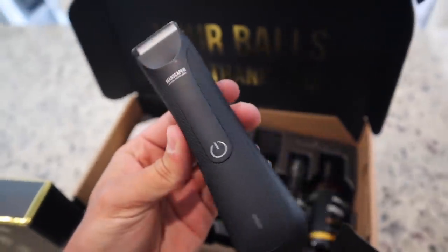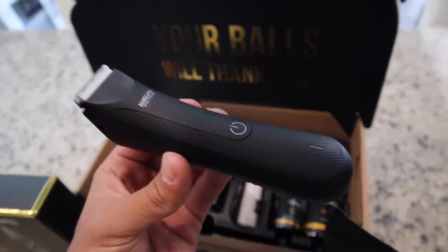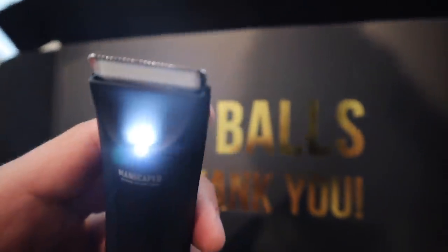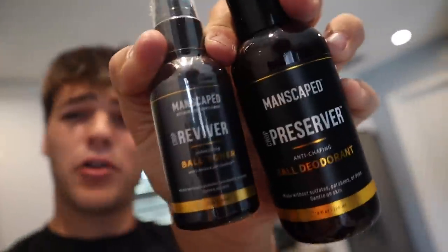This right here is the new Lawn Mower 3.0, and I am unbelievably excited to try this out. It's got the waterproof trimmer with advanced skin-safe technology, which reduces nicks and cuts. Manscaped even created this ball deodorant called the Crop Preserver and a ball toner spray. This is a game-changer.